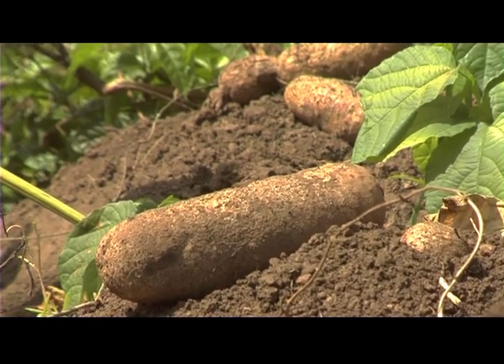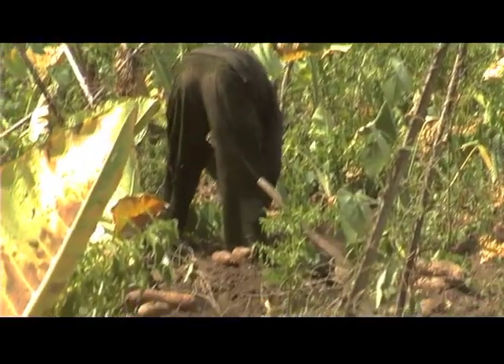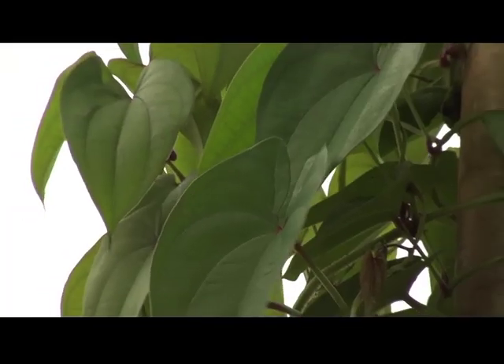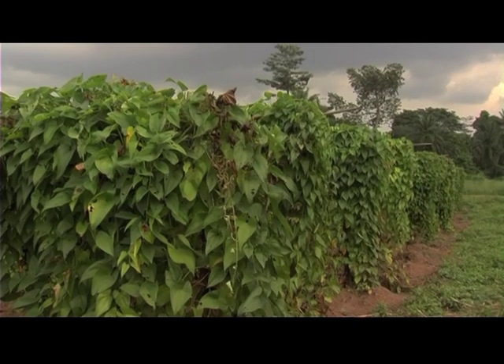In Ekiti state, a yam producing region in Nigeria, farmers who participated in the healthy yam project in 2011 now have enough seed yam to plant this season. Ware yam production has increased tremendously — somebody who had planned to plant about 200 heaps is now planting 500 heaps. By the practice of using mini sets, production among farmers in the state is readily increasing year in year out.